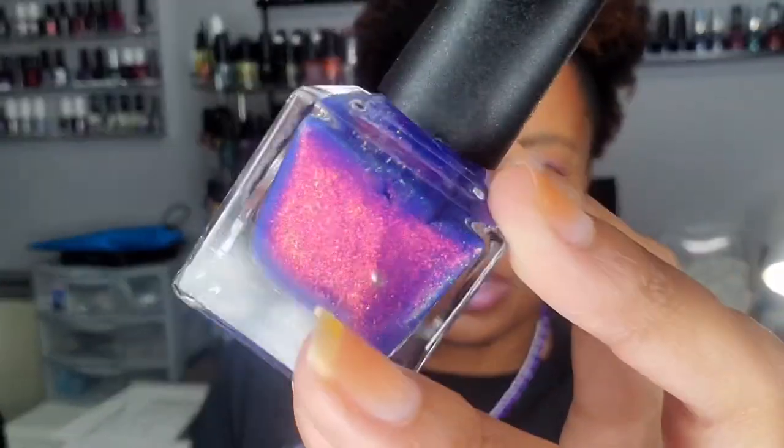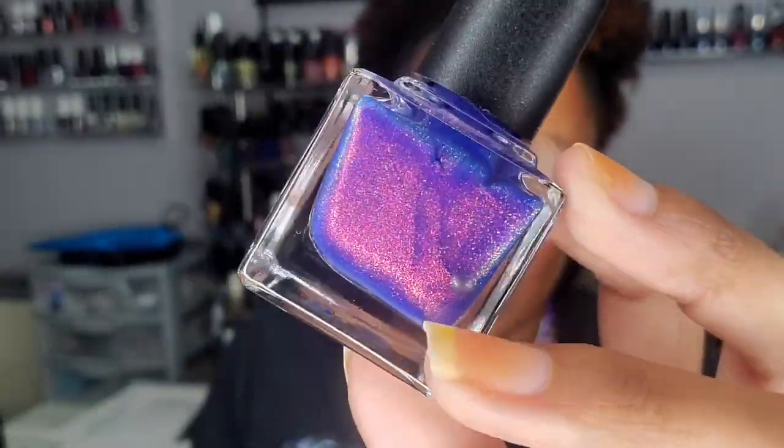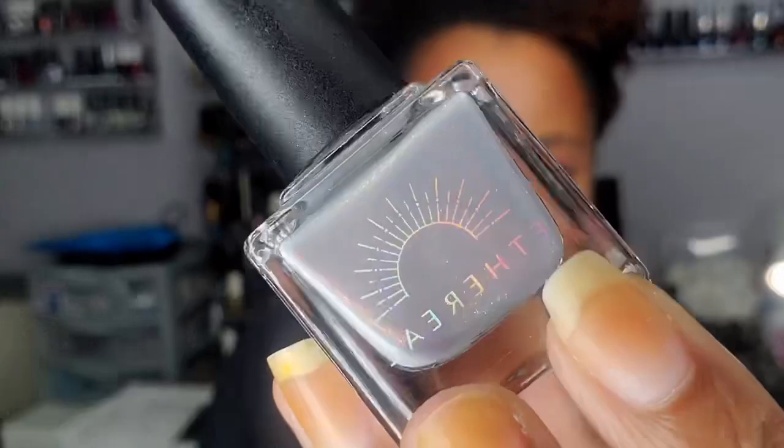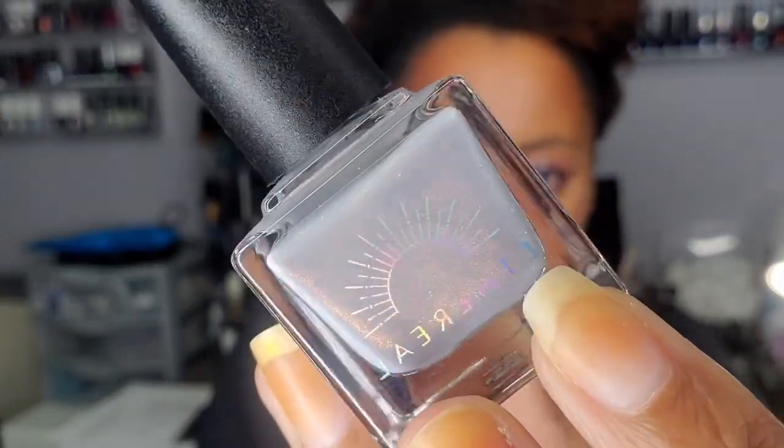I also have 'Thinking of Blue' from a June 2022 Ethereal Lacquer release — look at that gorgeous shimmer. It's a gorgeous blurple with some holographic shimmer — just shimmery goodness. And here is 'Sky Blue' from the same collection — it's like a gray base with what looks like a green shimmer.